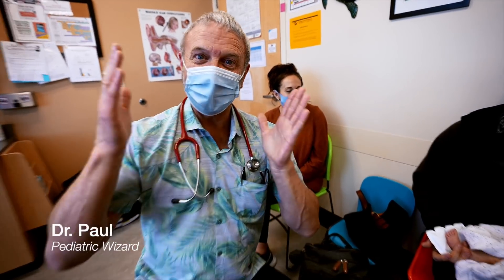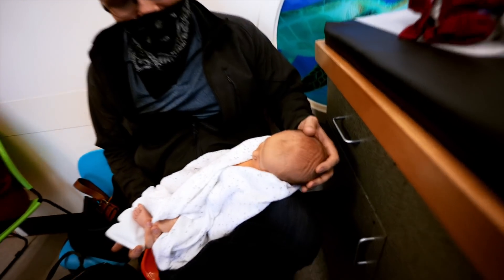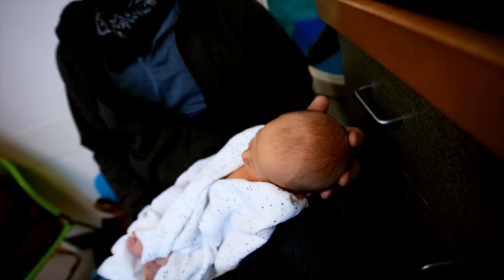We've got a newborn baby and dad is asking me a question. There's the soft spot on the top of the head. Look at this bumpy head. Why is that there? Why do we have a soft spot?